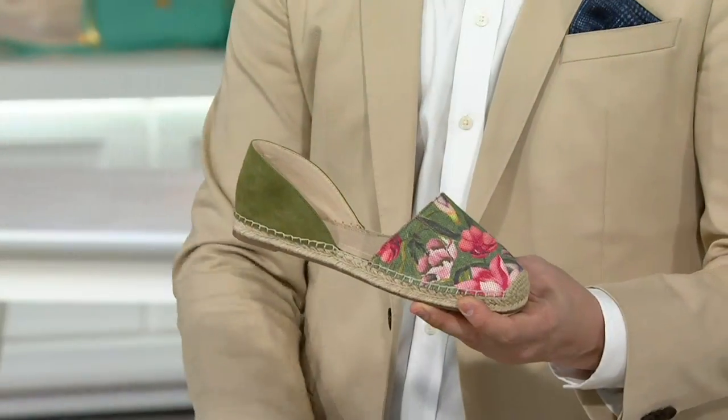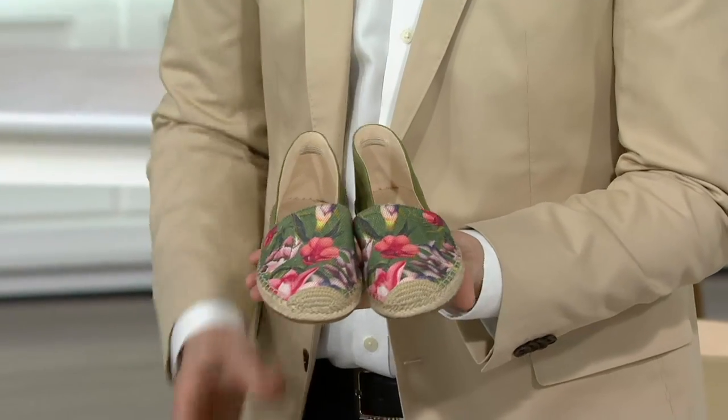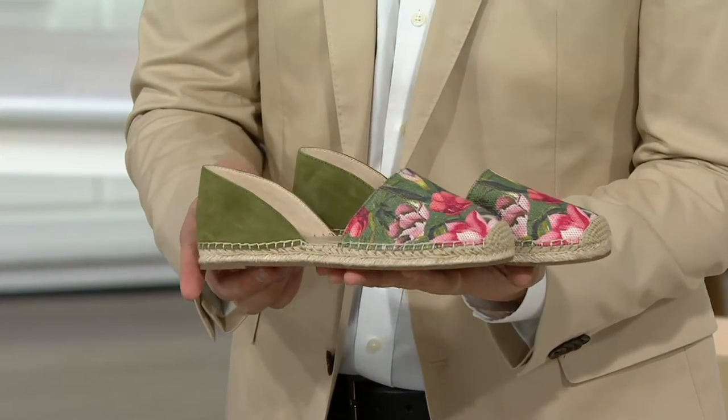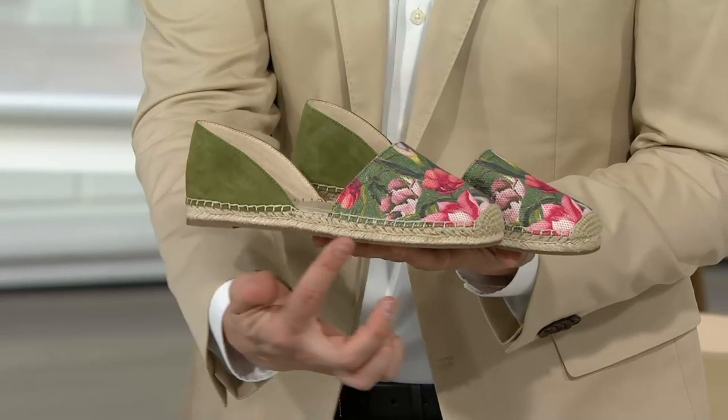I don't understand this. Why is it a two-piece? Is it a bathing suit? I know that you're getting two shoes — the right and the left. I was like, what's the two-piece about? Well, you're actually getting two different types of material in this espadrille.